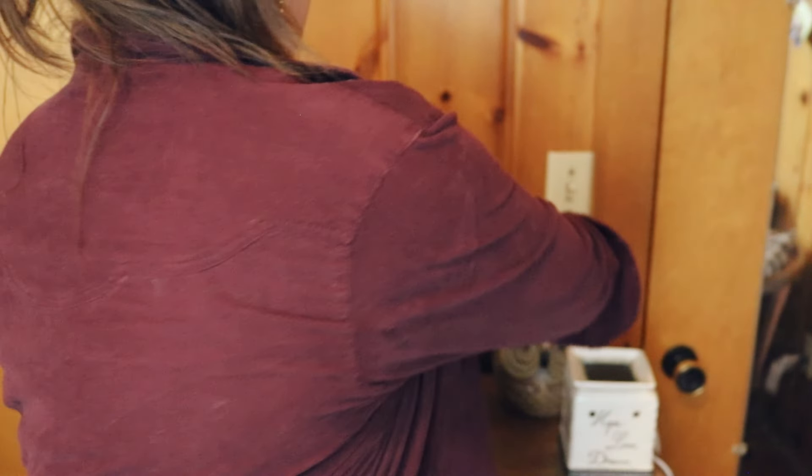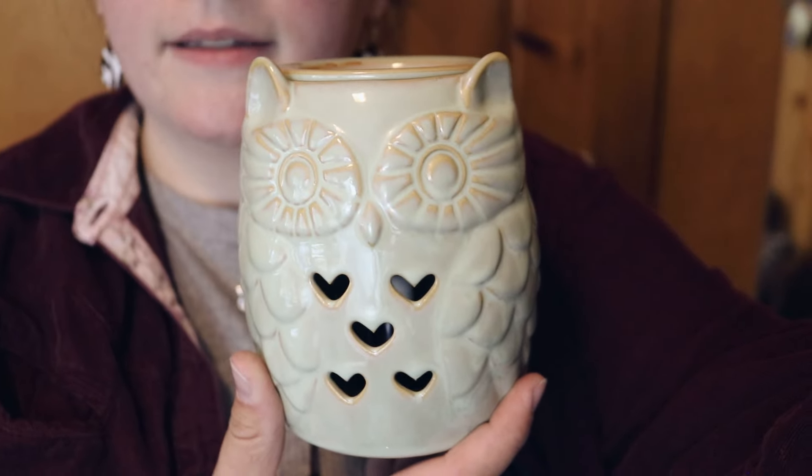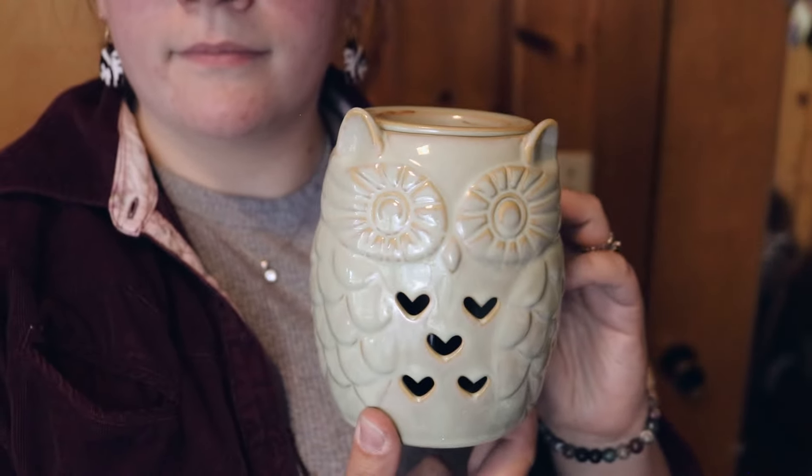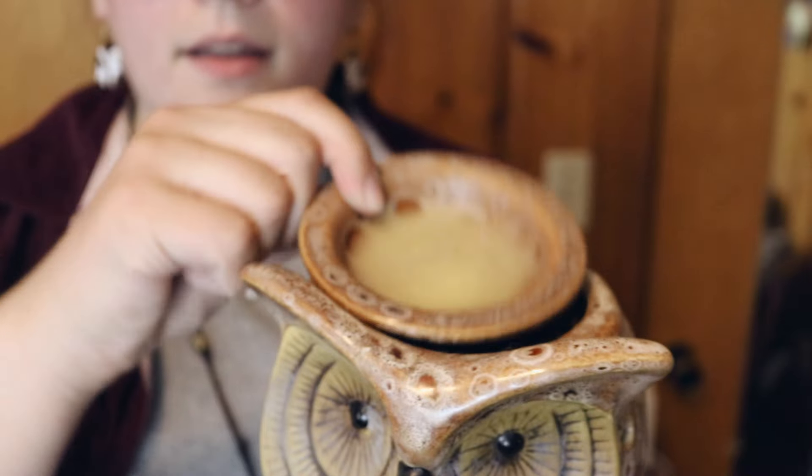Now that you have picked out your scents, are you interested in purchasing a warmer? I have a couple here available for sale. These are our sample ones, so I would get you a fresh one from a box that hasn't been used, but I'll show you them. So this first one is just a mini owl — it's like a mint green color, and I would say this is a mini. Then we have our large owl, and it's got a nice big melting pan.